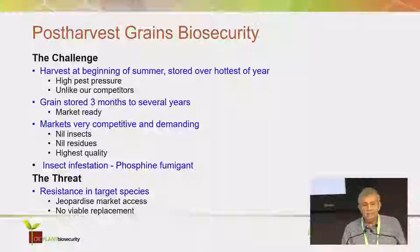The challenge: unlike our competitors, we harvest grain at the beginning of summer in Australia and we store it over the hottest part of the year. So that means there's quite a serious insect biosecurity problem. The grain has to be stored for three months or more, usually up to a year or so, and during that time it has to be held market ready.